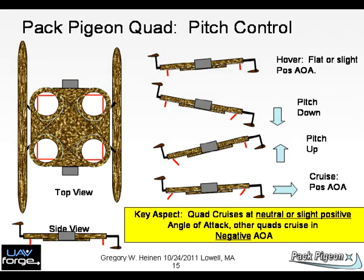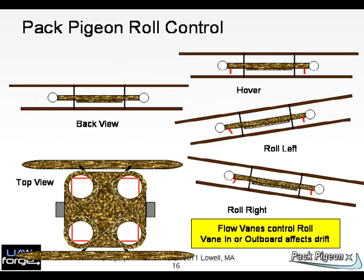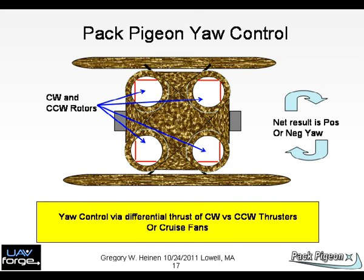Charts 15 to 17: For attitude control, we show the various pitch orientations using flow control. We do not use differential rotor control except for yaw, shown later. The next few charts show roll and yaw.